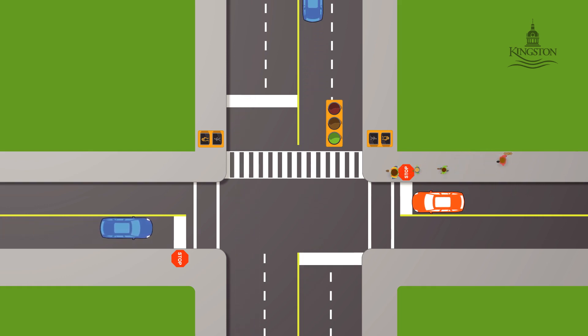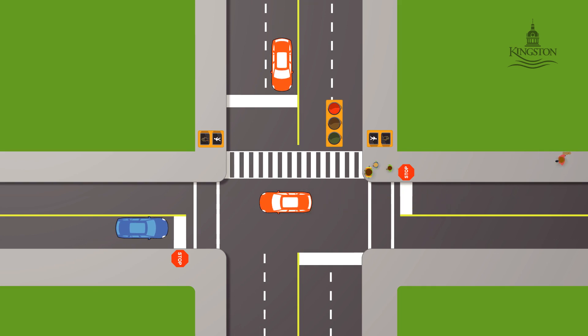You may notice crossing guards at an IPS on school days to help students crossing and provide an added level of control for vehicles turning through the crosswalk.